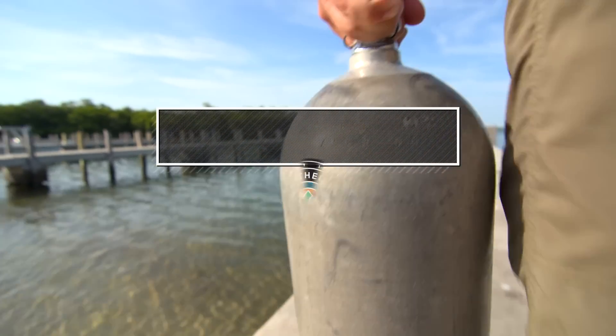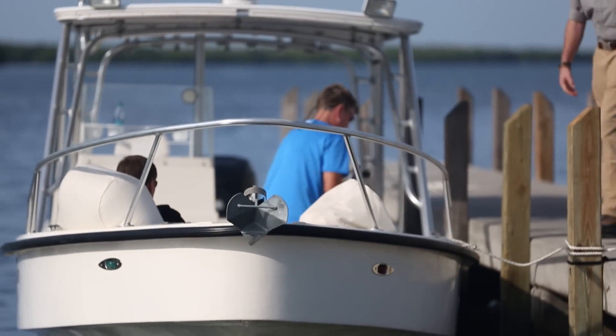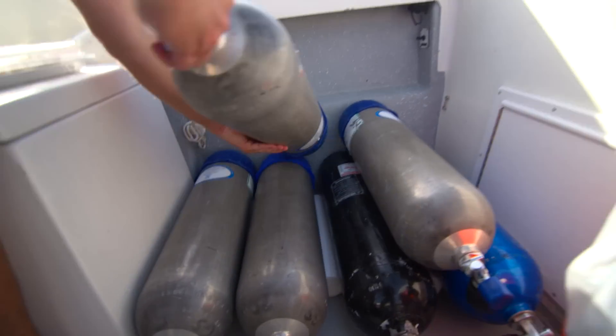Today I'm heading out on Biscayne Bay to understand how water quality, salinity, and ocean pH are threatening the health of Florida's coral reefs.